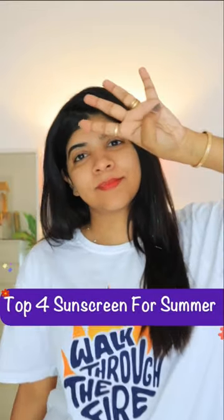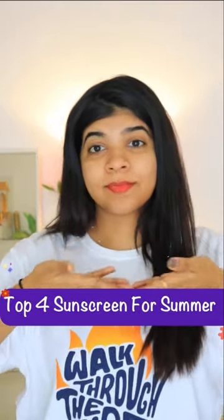Hi everyone, welcome to my Shorts video. Today I am going to share my top 4 sunscreens for this summer.